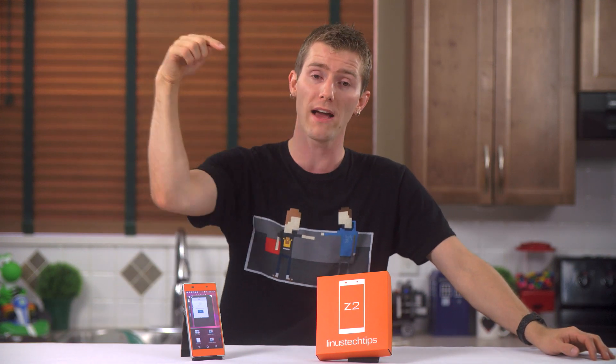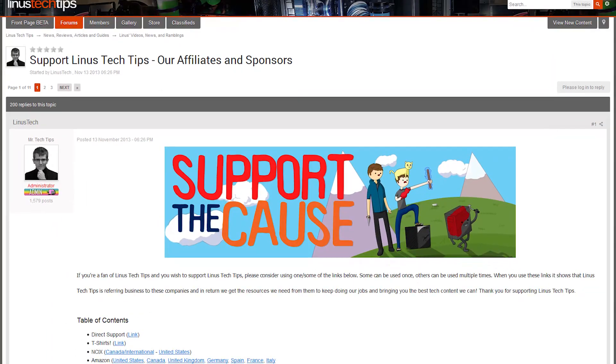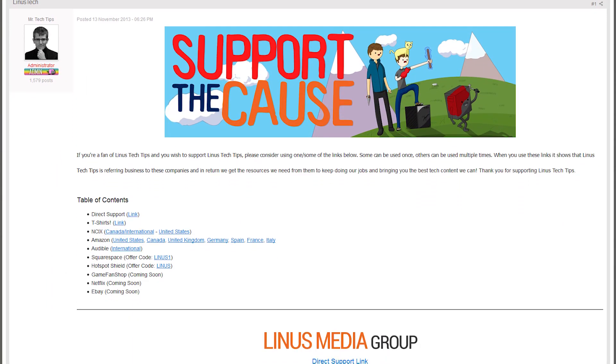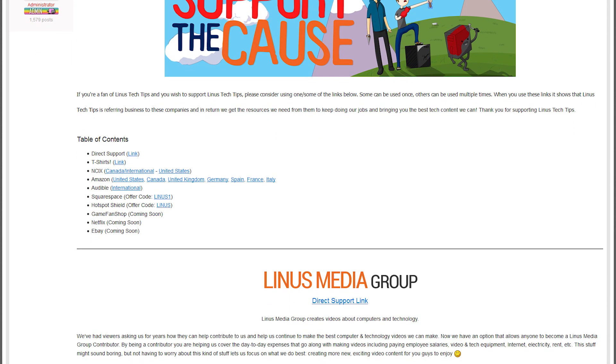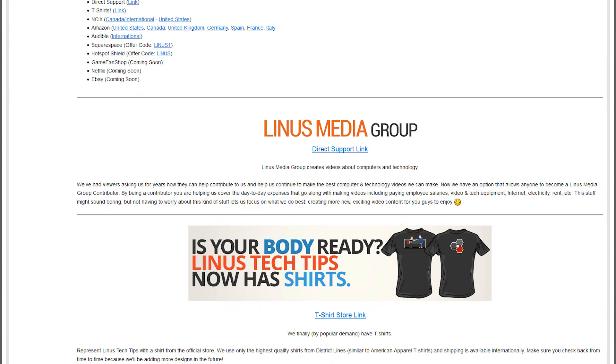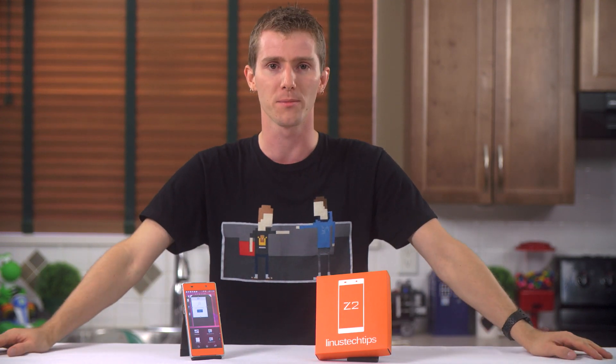As usual, we have a link in the video description for how to support us — you can buy a cool t-shirt, change your Amazon bookmark to one with our affiliate code so we get a small kickback, or contribute monthly if you really love what we do. We really appreciate your support. Thanks again for watching, and don't forget to subscribe.